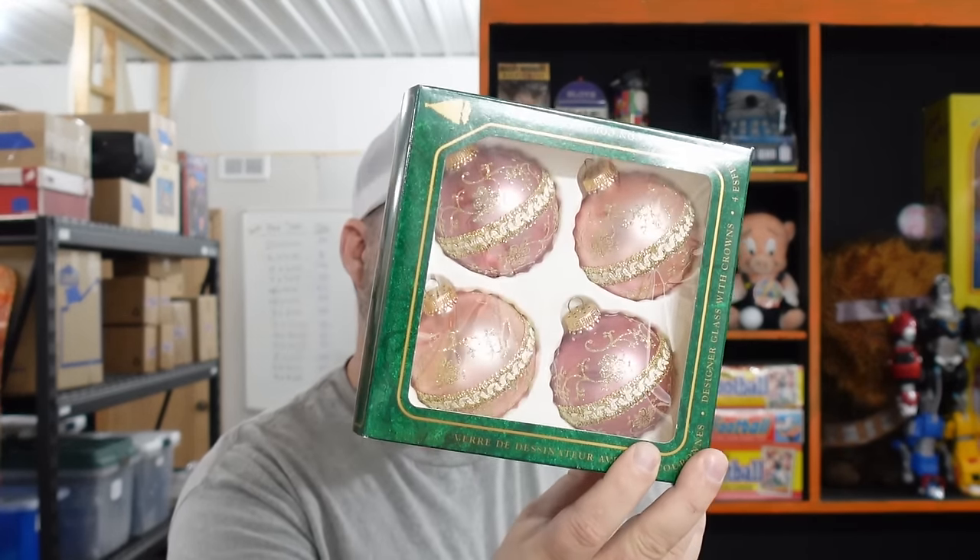We'll figure it out — we're open to solutions and we always do. We sold Christmas by Krebs pink with gold glass hand-decorated vintage ornaments. We've sold similar ones before — peach-colored, same brand and box. Keep an eye out for Christmas by Krebs because for some reason those sell fairly decently. These sold for $15.99. For packing, we wrap them in bubble, then cardboard, then bubble again, then box. We've never had one break or get a return.